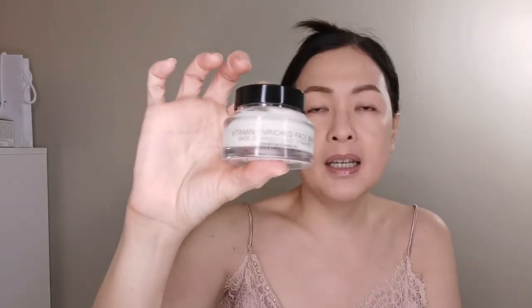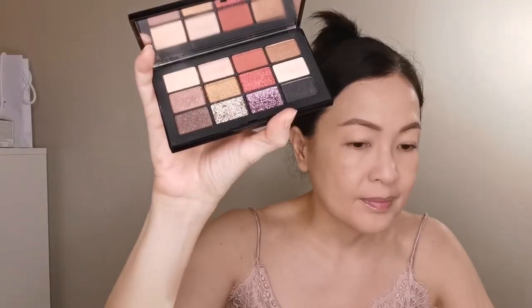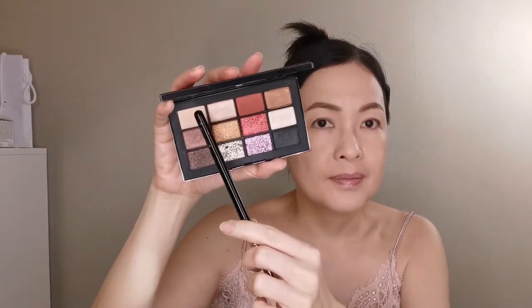Let me try this Smashbox. I bought it because they gave me a sample at Sephora. After skincare, I put vitamin enriched face base by Bobby Brown, and then my foundation.